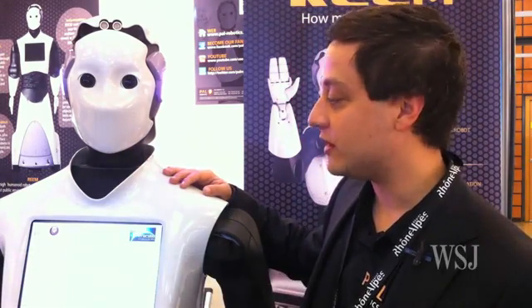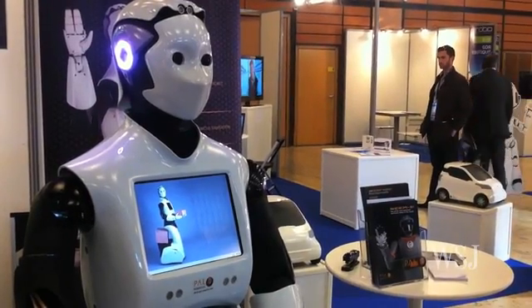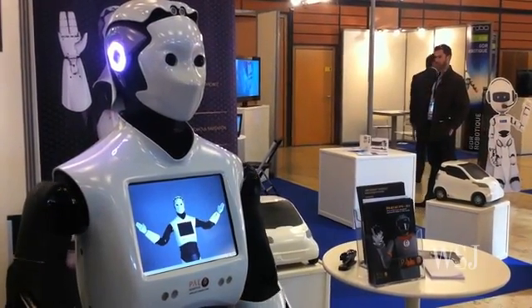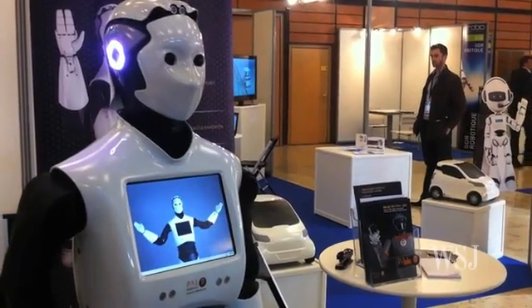RIM is our humanoid prototype that is a guide and dynamic information point. It's able to take luggage with this platform just here, guiding people to the exhibition center, shopping mall, airport, or a big indoor space.